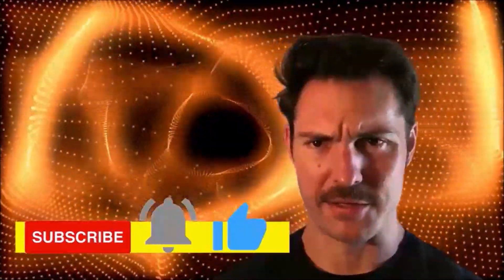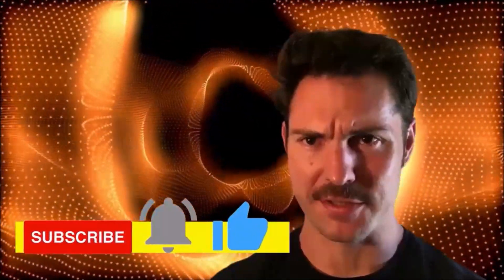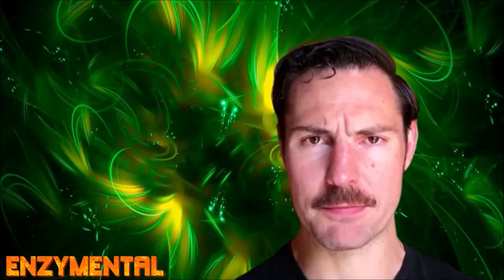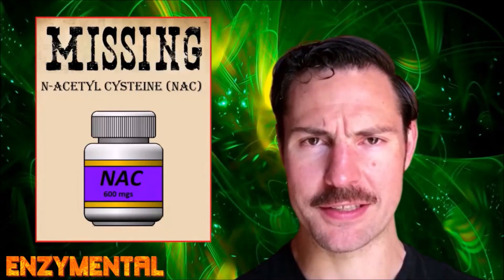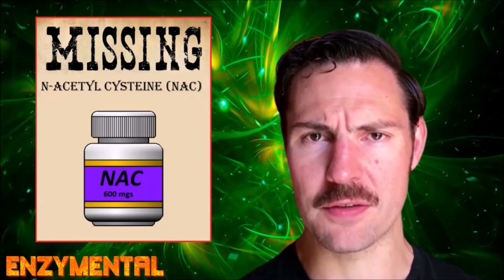Hey guys, welcome to Enzyme Mental. Before we begin, hit that subscribe button below and click the bell so you don't miss any notifications. If you're looking to boost glutathione and you're having trouble finding its primary precursor, N-acetylcysteine, these days, there are a few key nutrients you can take regularly to support your body's natural production of optimal glutathione.